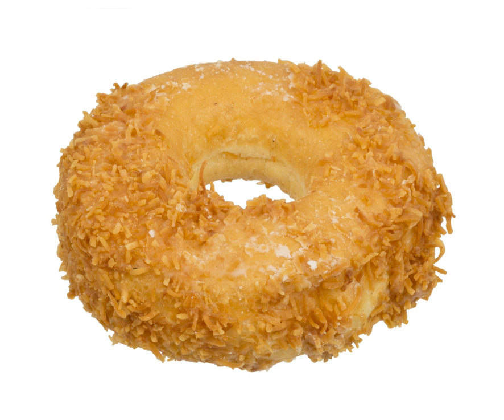Coconut donuts are not usually filled, but there is an unrelated coconut donut that uses a coconut cream filling like a Boston cream donut or jelly donuts, which Conan O'Brien reportedly had a life-altering experience with during a three-day visit to Toronto in 2004. "It blew my mind," O'Brien was quoted in the Toronto Star.